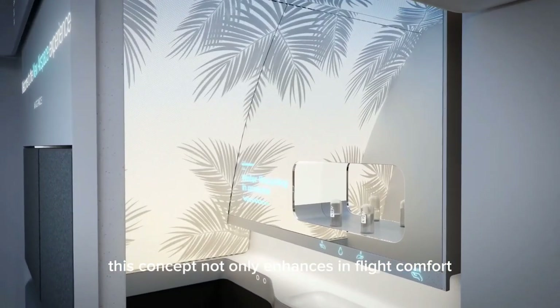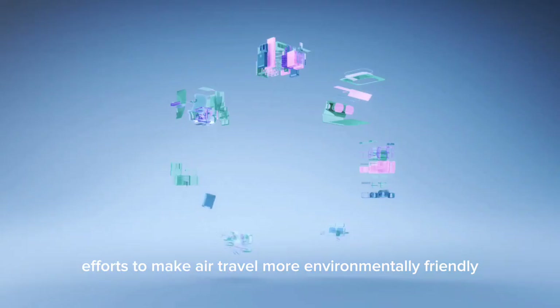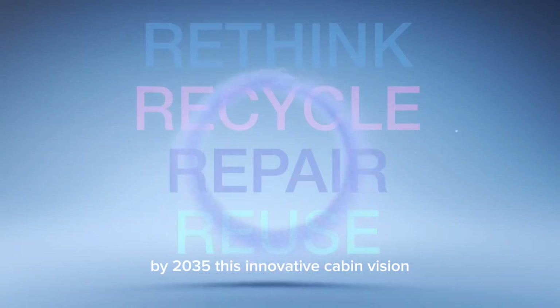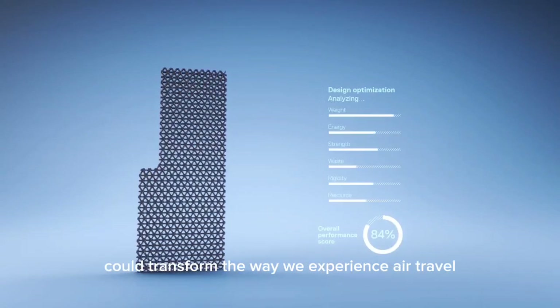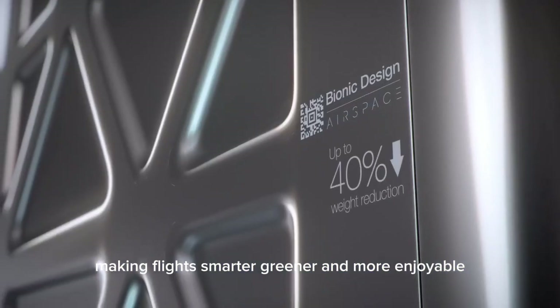This concept not only enhances in-flight comfort, but also aligns with global efforts to make air travel more environmentally friendly. By 2035, this innovative cabin vision could transform the way we experience air travel, making flights smarter, greener, and more enjoyable.